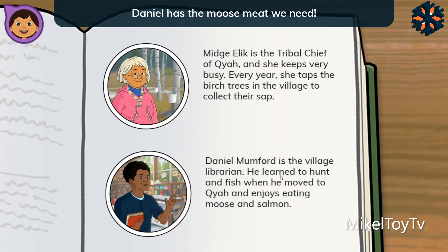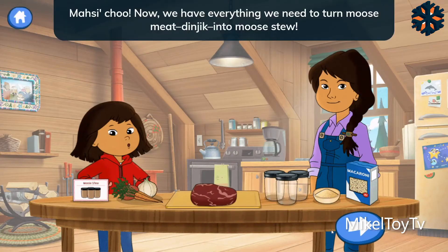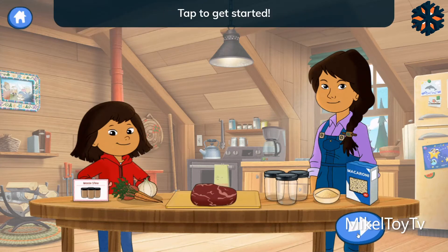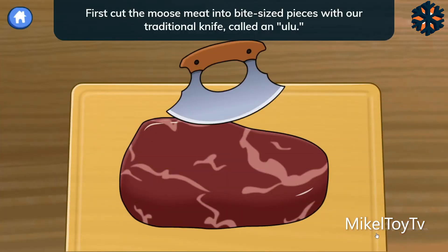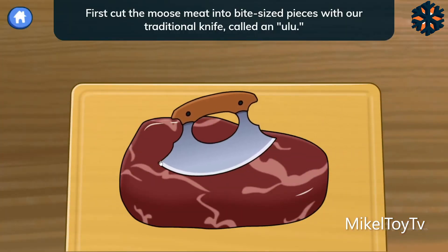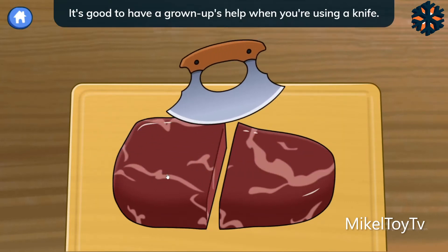That's right! Daniel has the moose meat we need. I'll go get some and meet you back here. Now we have everything we need to turn moose meat — Din-jik — into moose stew. Tap to get started. First, cut the moose meat into bite-sized pieces with our traditional knife called an ulu. It's good to have a grown-up's help when you're using a knife.